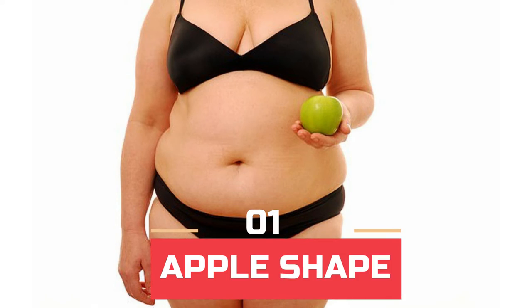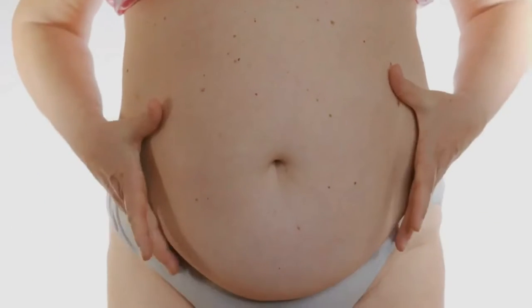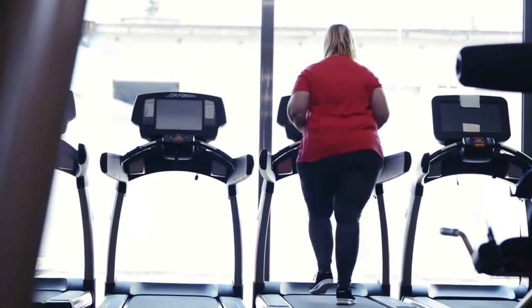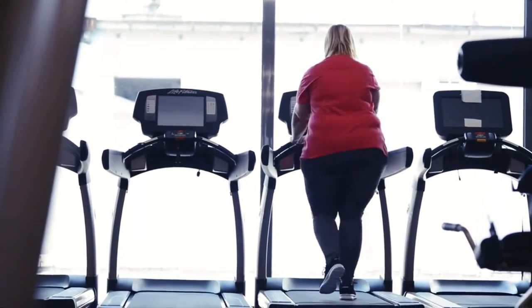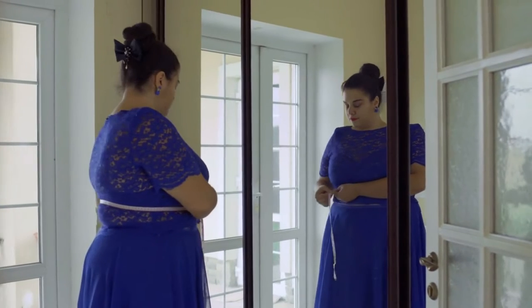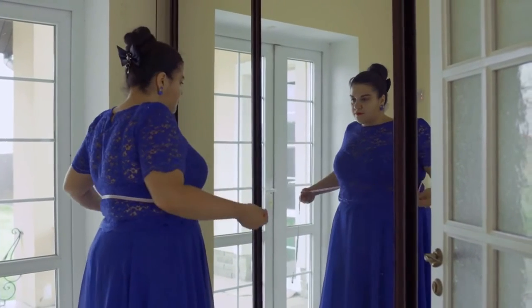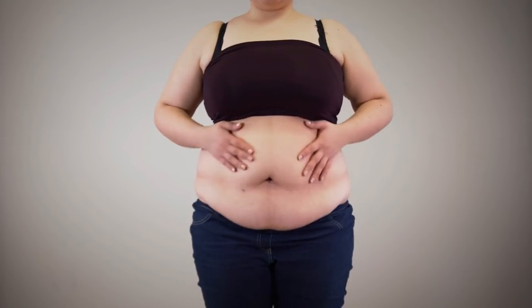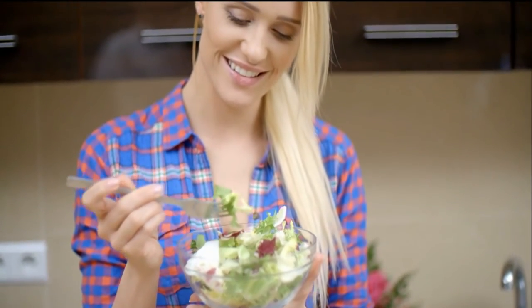Number 1: Apple Shape. This body shape is characterized by having weight around the belly area. Legs and arms are thin when compared to the body. Apple-shaped people have little difference between the measurements of their chest, waist, and hips. Even though this body type carries greater health risks with body fat stored deep inside the midsection, it is easy to address with the most ideal food patterns.